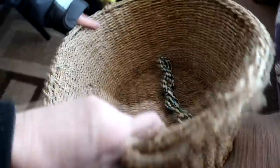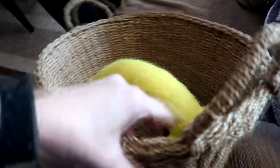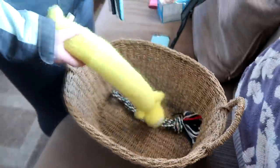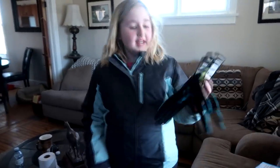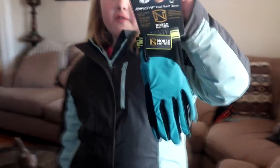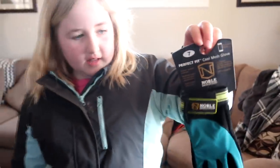Sophie got this squeaky toy for Ruby, which she loves. I also got this basket — made out of a really soft material — to hold all of Ruby's dog toys so they're not scattered around the house. And I got these Noble Outfitter gloves, which are a perfect fit.